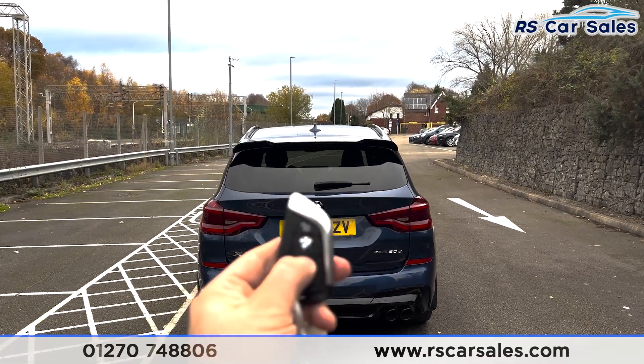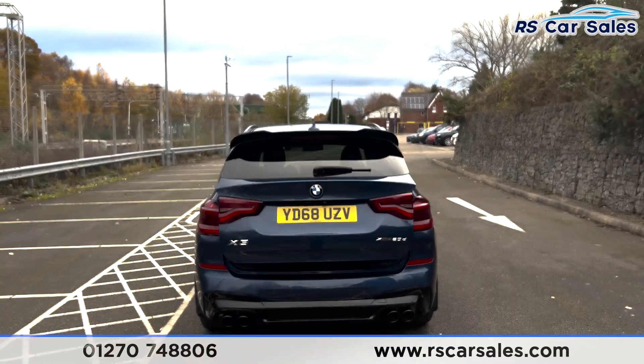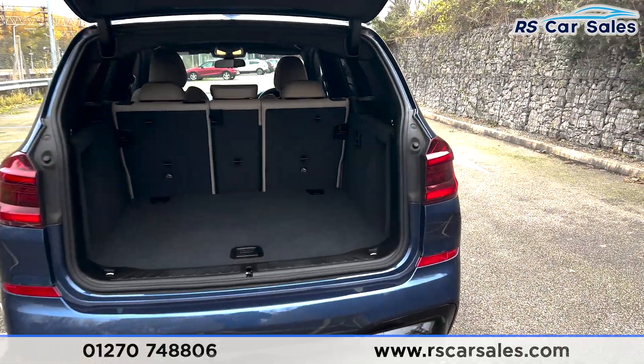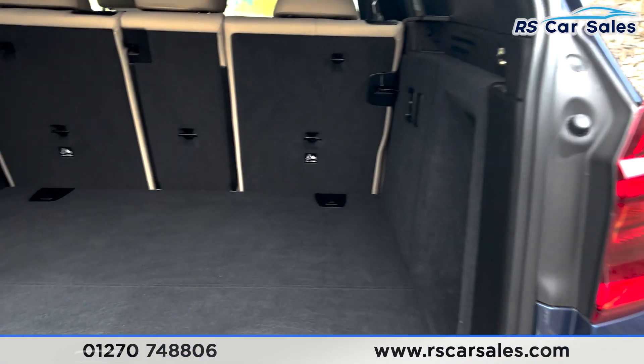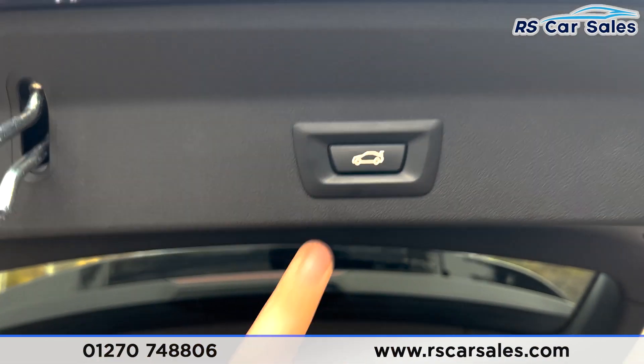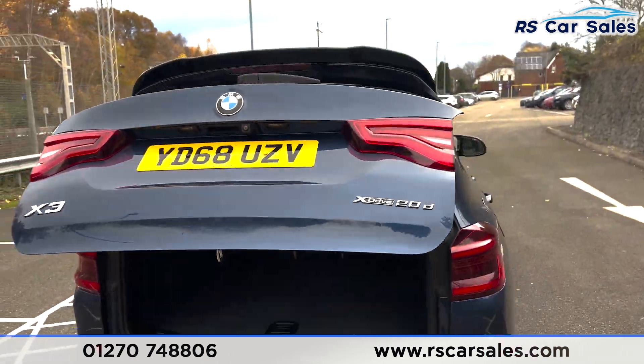To open the tailgate we just press the tailgate button on the key and you can see that it automatically opens. Taking a look inside you can see there's plenty of room, and to close the tailgate we just press the button and it closes automatically.